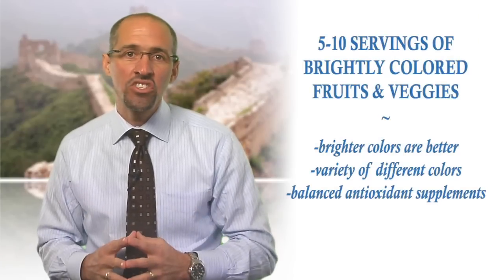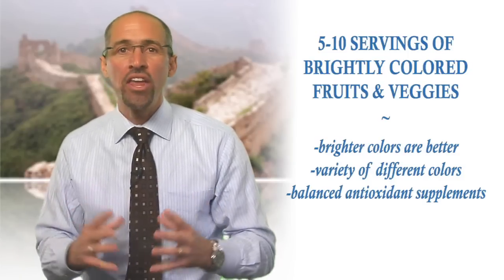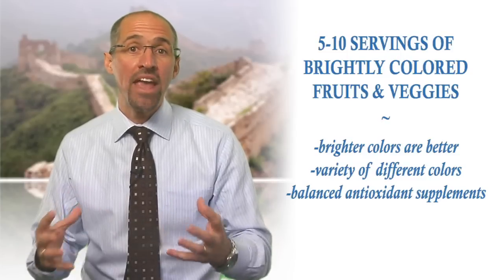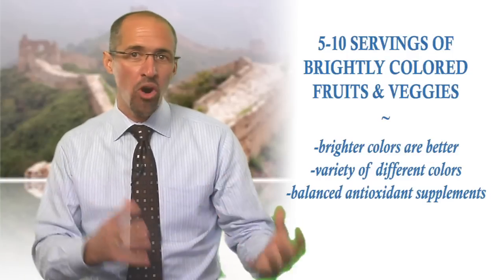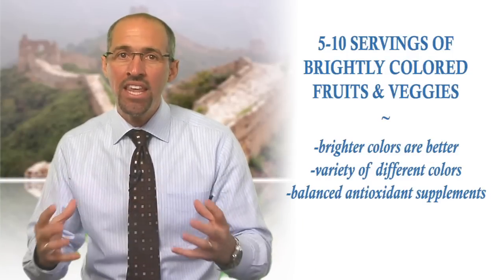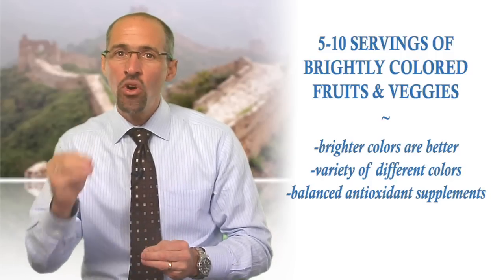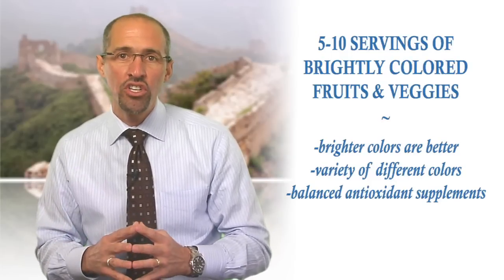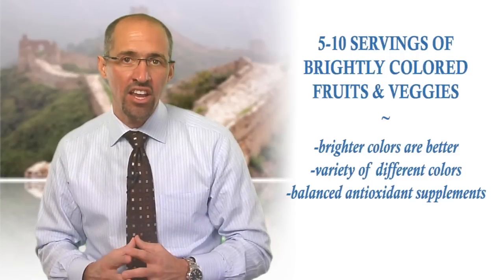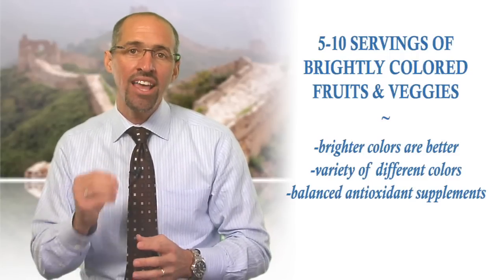When it comes to antioxidant nutrition, our best approach is to eat 5–10 servings of brightly colored fruits and vegetables throughout the day. In general, brighter is better, with each color group representing a major class of antioxidants — from red tomatoes, orange carrots, blueberries, to purple grapes. Try to get as many servings of each color group as possible every day, because even though a particular color indicates a predominant family of antioxidant nutrients, each fruit or vegetable contains hundreds of other antioxidant nutrients that work together to deliver balanced protection against free radicals.